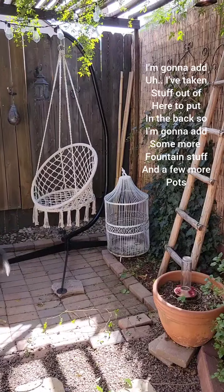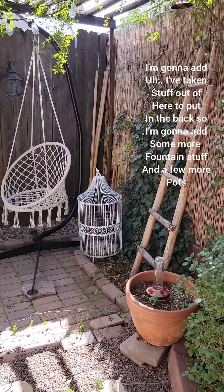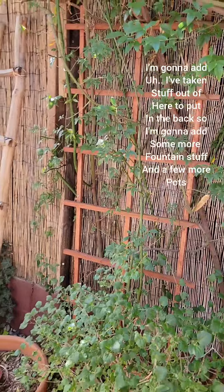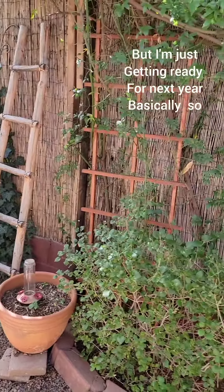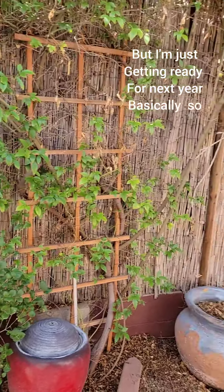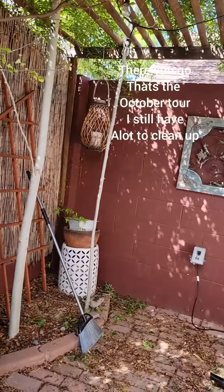I'm moving my little chair over here. I've taken stuff out of here to put in the back, so I'm going to add some more fountain stuff and a few more pots, but I'm just getting ready for next year basically. There you go - that's the October tour.